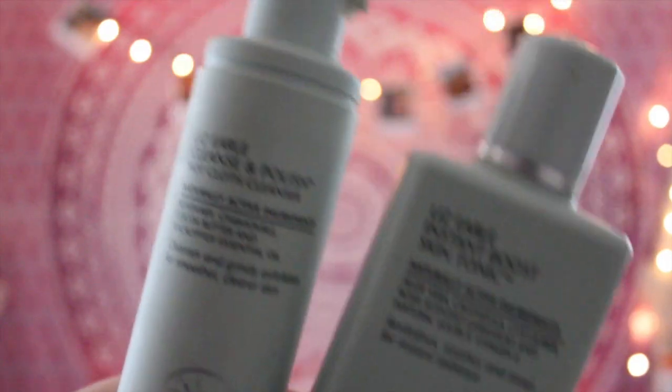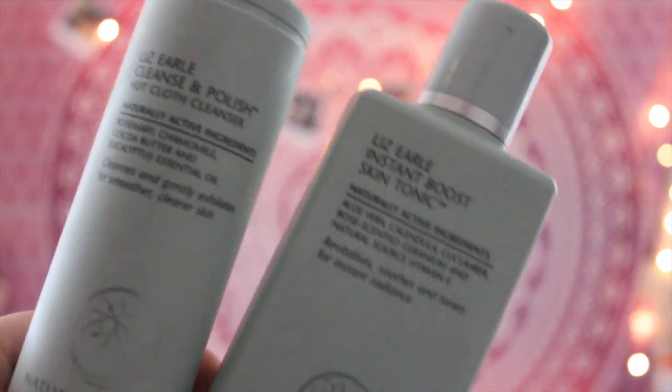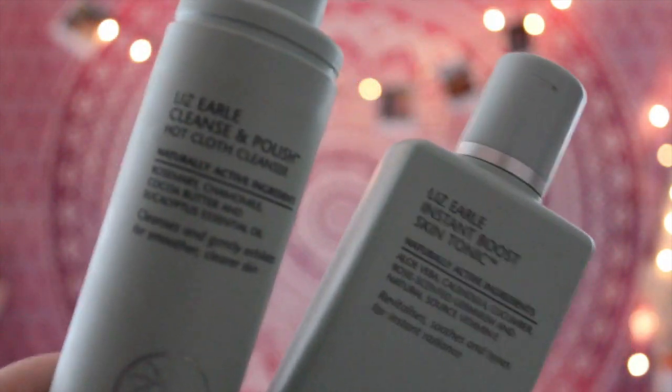The next two products are both from Liz Earl — quite pricey stuff, but it was my mum's and she gave it to me. I have the Liz Earl Instant Boost Skin Tonic, which is like an oil you put on after cleansing. You don't wash it off, you just let it soak into your skin and it smells and feels so nice, making your skin feel really fresh. Then I have the Liz Earl Cleanse and Polish — I've heard loads of people talk about it. You put it on and wash it off and your skin is so smooth. It really refreshes my skin.